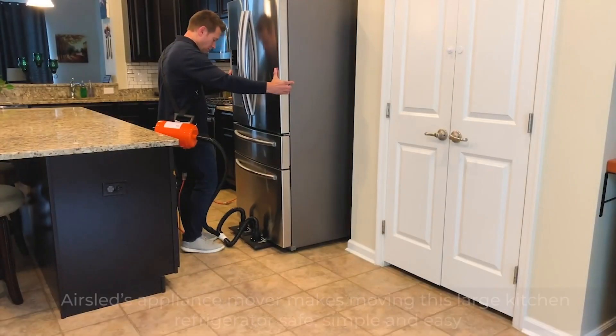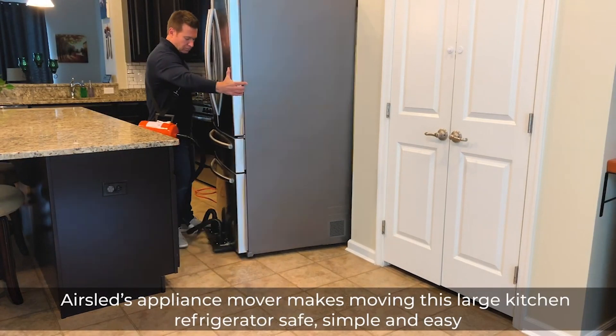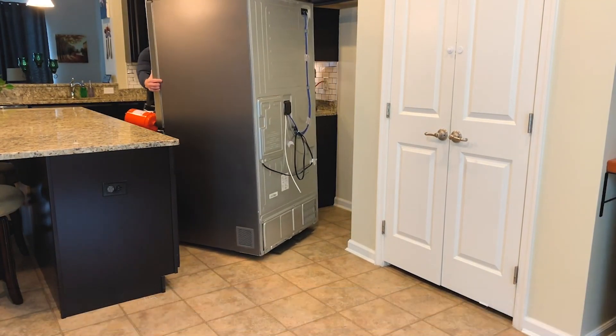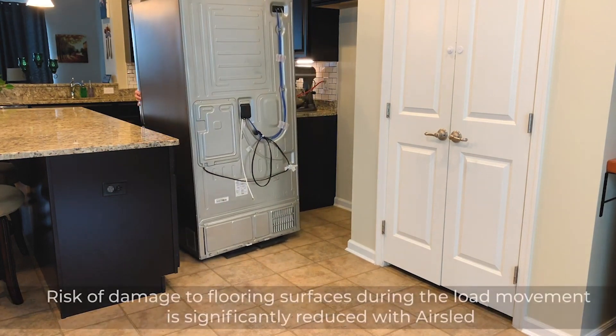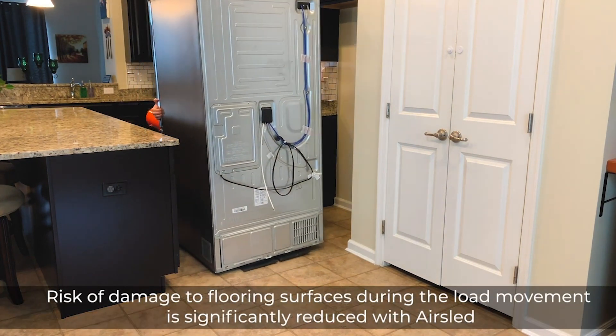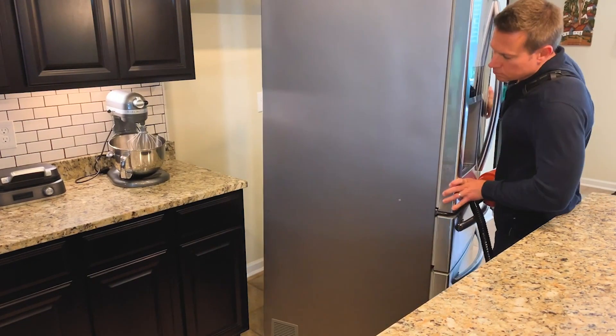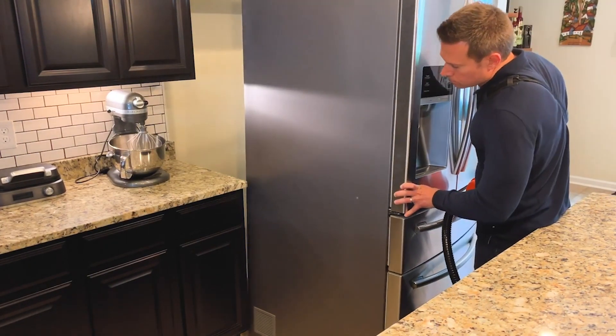So how do we move the appliances without damaging your floor? Each crew is equipped with a fancy device called an air sled. They have two inflatable sleds that slide underneath your appliances. We connect a small compressor to the sleds, and once they inflate, they will gently lift your appliance off the floor. These sleds easily glide across the floor and your appliance can be moved back into place without any floor damage.